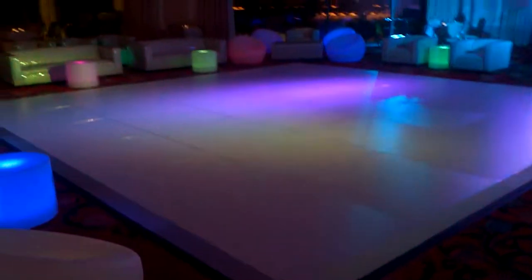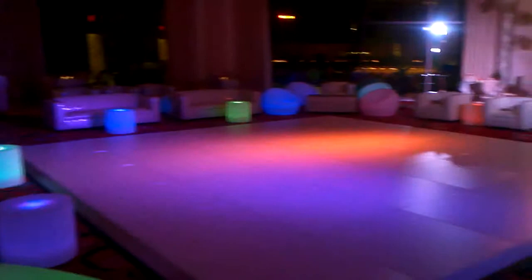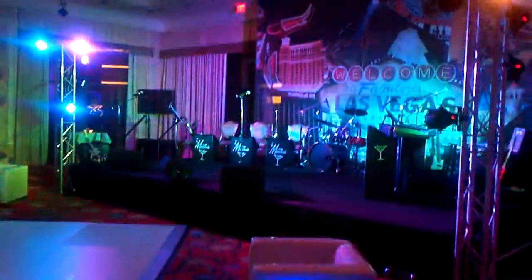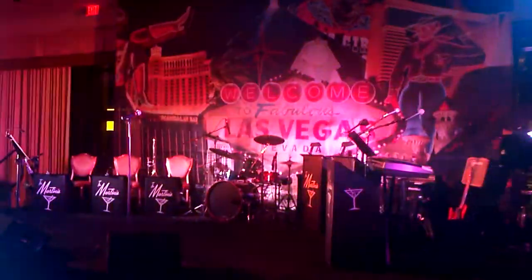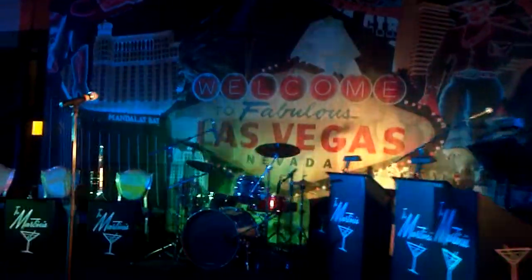In this room, we're in the Wynn Las Vegas, in the Beethoven 2 Ballroom. We also have the Wynn Las Vegas backdrop here. And we will have a Rat Pack playing tonight, here at the Wynn Las Vegas.